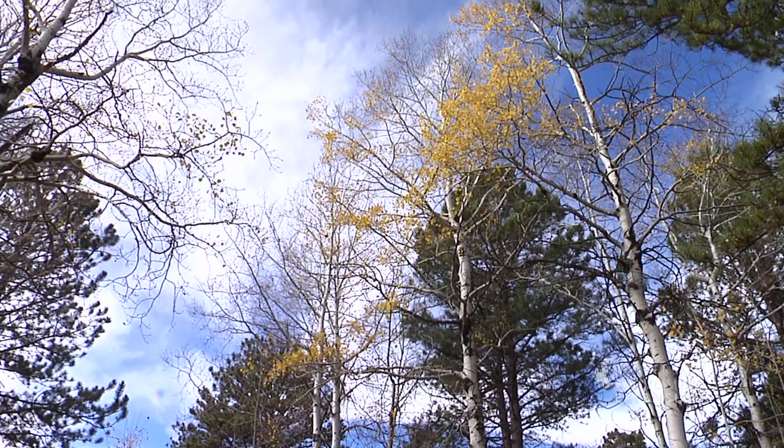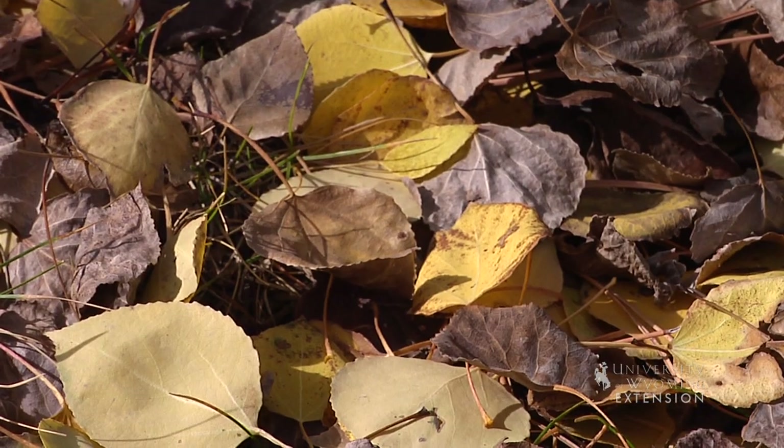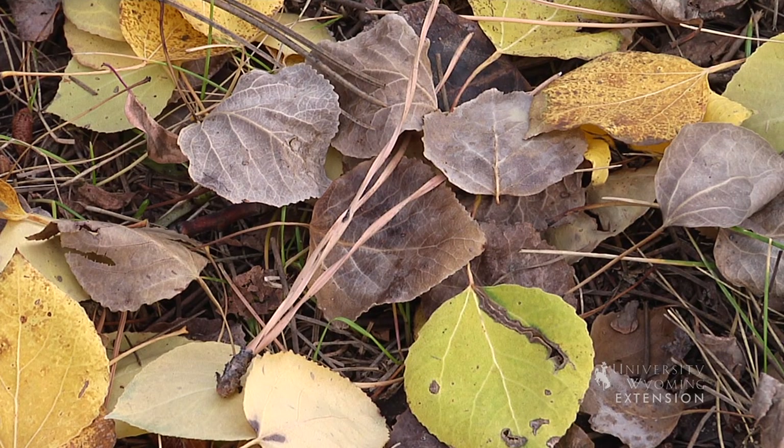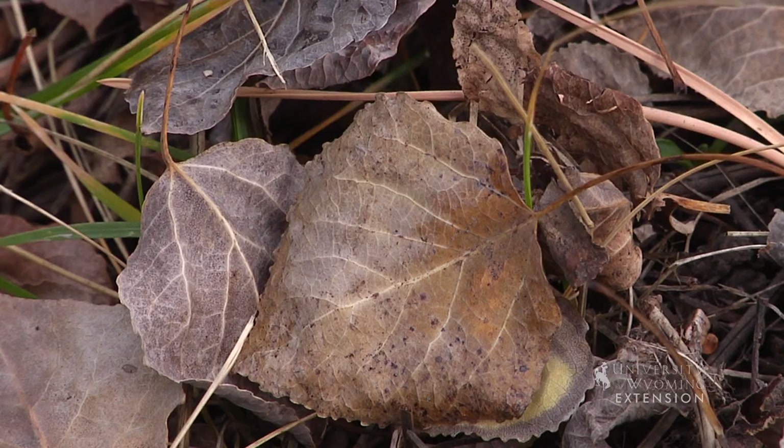Decomposition is the process of breaking organic substances down into simpler forms of matter. First, the leaves fall to the ground. Then they soak up water and soluble compounds are released. Along comes an insect or worm to start breaking them into smaller pieces.